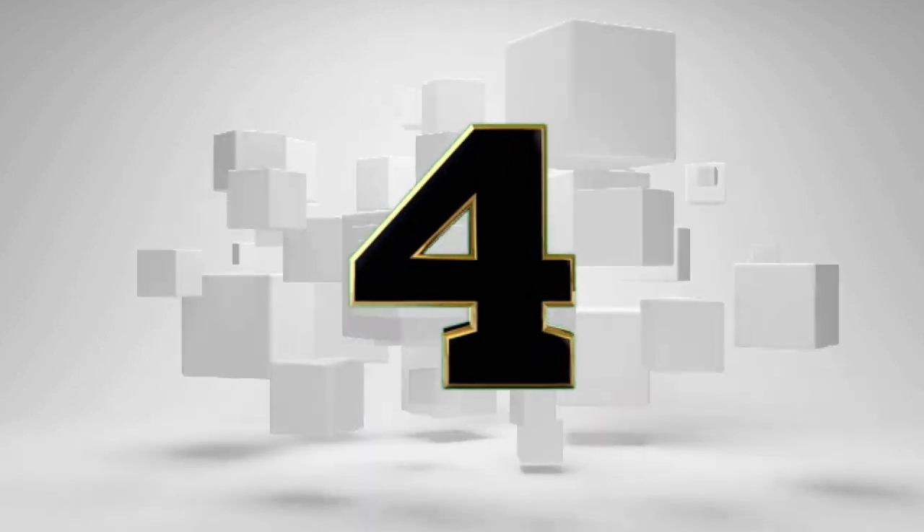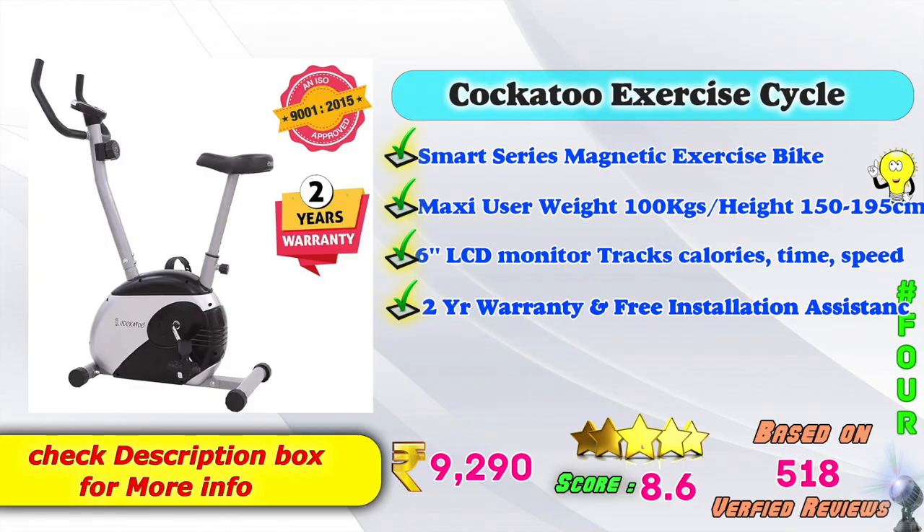4th place: Cockatoo exercise cycle model — Smart Series magnetic exercise model. Maximum user weight 100 kg. Height 150–195 cm. It has a 6-inch LCD monitor to track calories, time, and speed. Two year warranty and free installation assistance. On Amazon, this product is ₹9,290, based on 518 verified reviews.